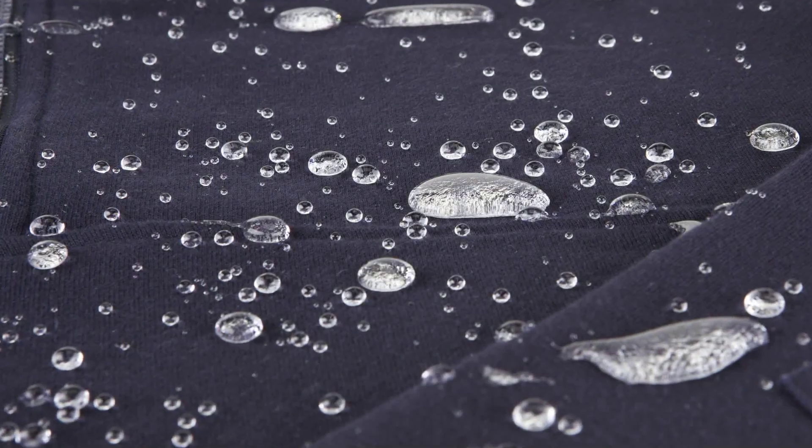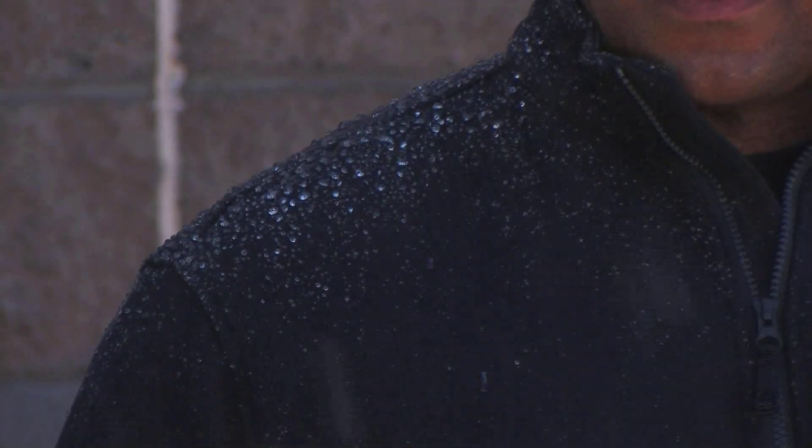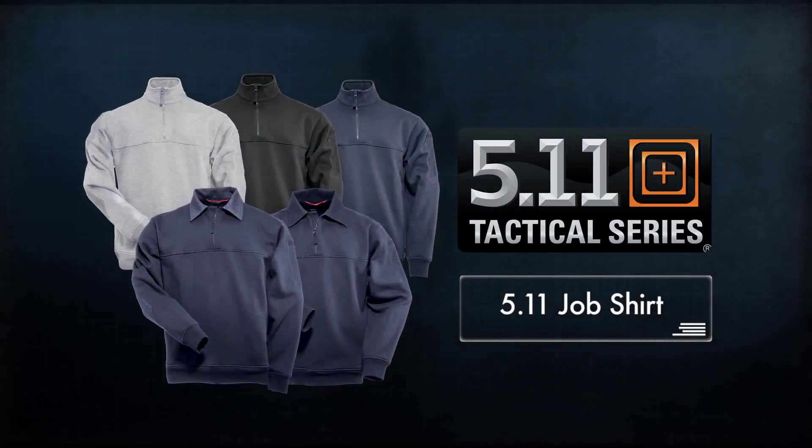The 511 Job Shirt is also available in an exclusive water-repellent version, only through 511 Tactical Dealers. The 511 Job Shirt gives you sweatshirt comfort without sacrificing utility, durability, or professionalism.